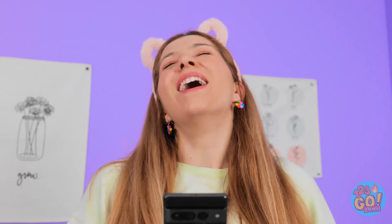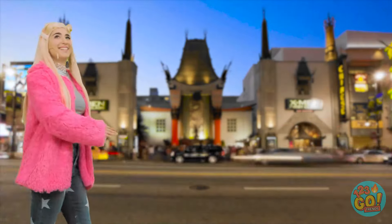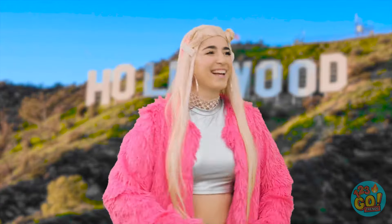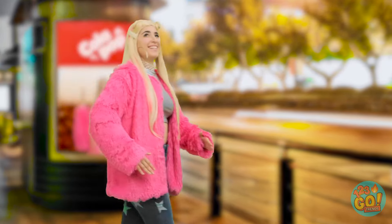No way! Look at all these lights — I need a night on the town! Look at Hollywood — here I come! I'm gonna be a star! All my dreams are coming true! There's no stopping me!